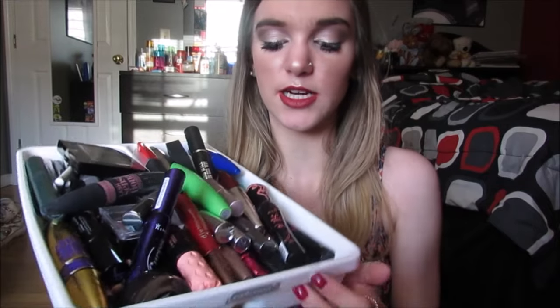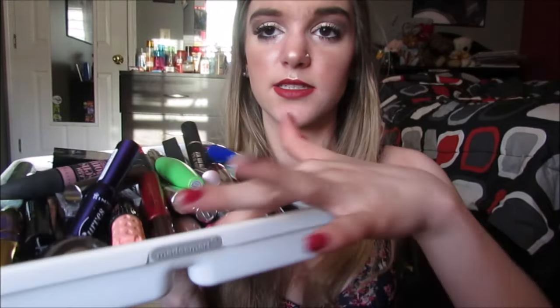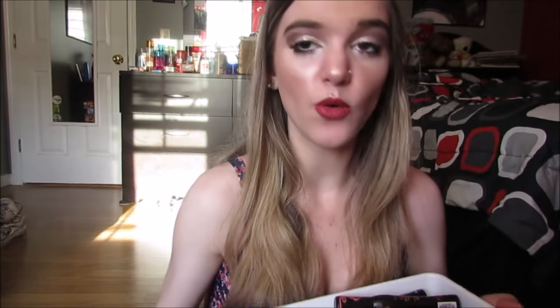This is where I keep my mascaras — this thing is actually from Target and I really like it because it has a little rubber thing on the bottom so they don't slide everywhere. They kind of do because they're layered on top of each other. But I'm going to start off by quickly going through the mascaras that I keep on my desk where I do my makeup, because these are the mascaras I use on a daily basis, so obviously they are my favorites.